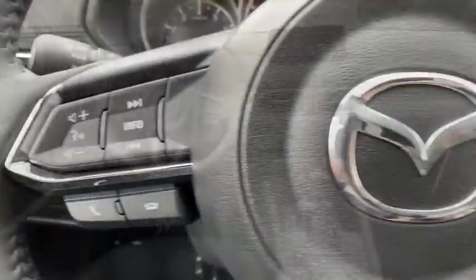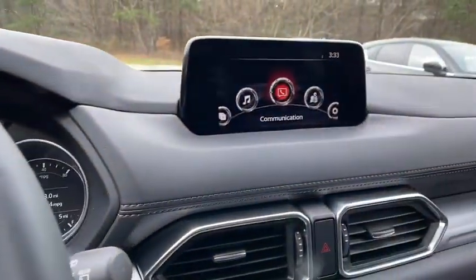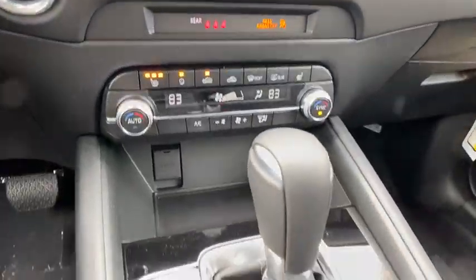Panic alarm, remote keyless entry, power driver's seat, front reading lamps, rear window wiper, driver vanity mirror, tilt steering wheel.